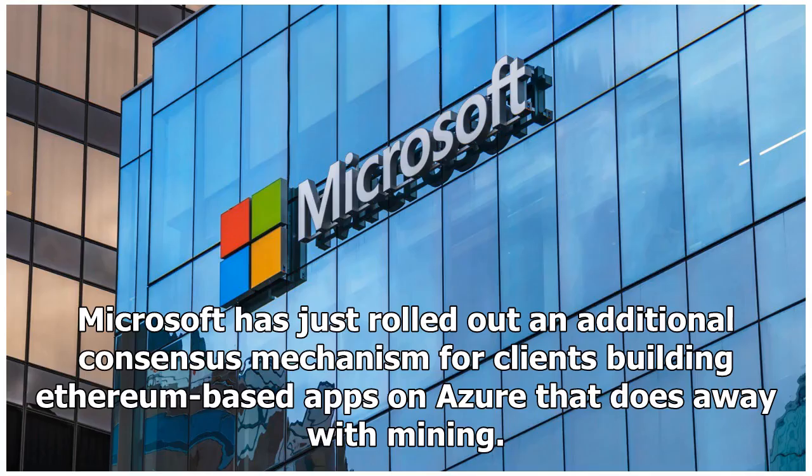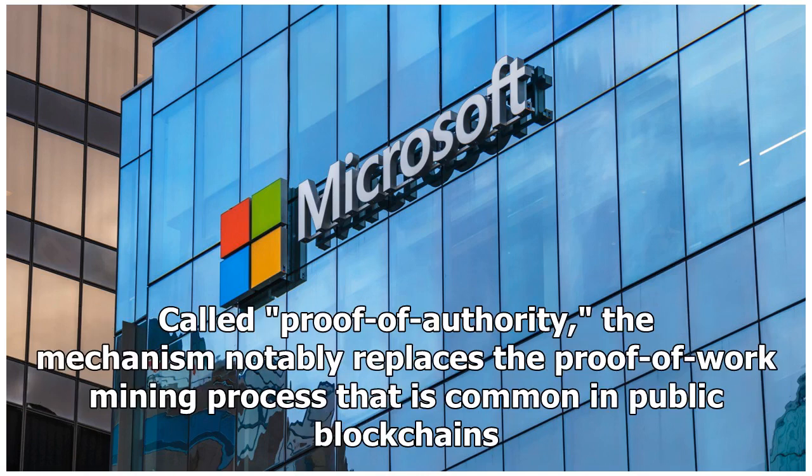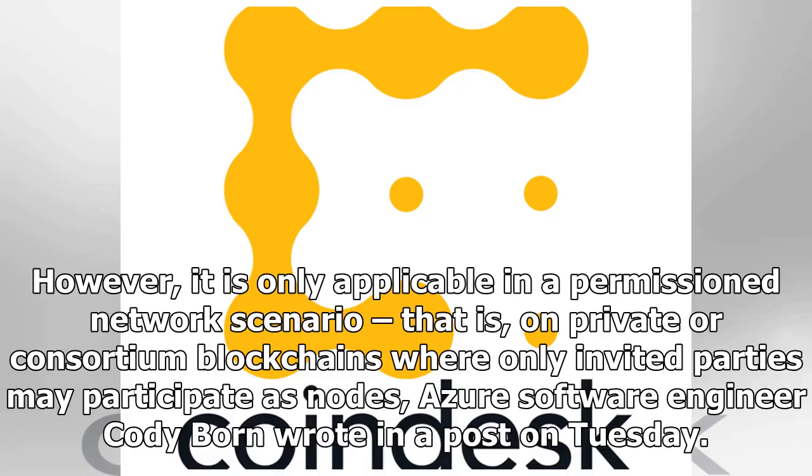Microsoft has just rolled out an additional consensus mechanism for clients building Ethereum-based apps on Azure, called proof of authority. The mechanism notably replaces the proof-of-work mining process that is common in public blockchains. However, it is only applicable in a permissioned network scenario — on private or consortium blockchains where only invited parties may participate as nodes, Azure software engineer Cody Born wrote in a post on Tuesday.